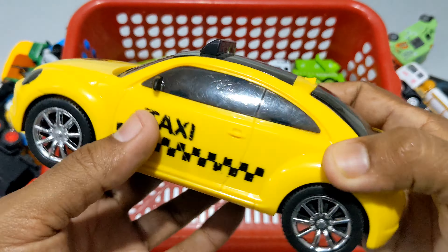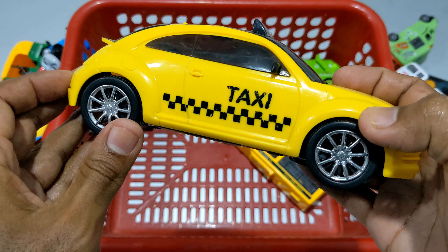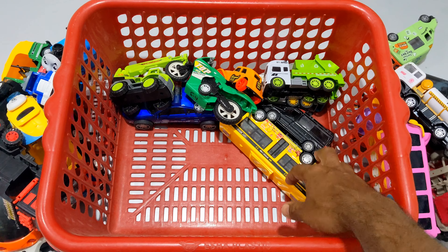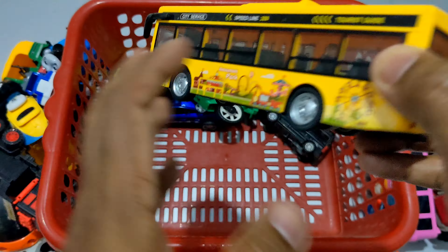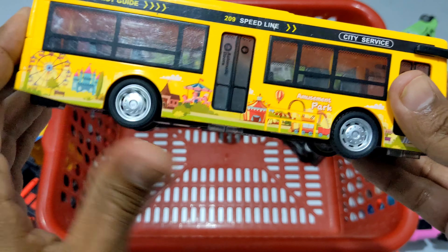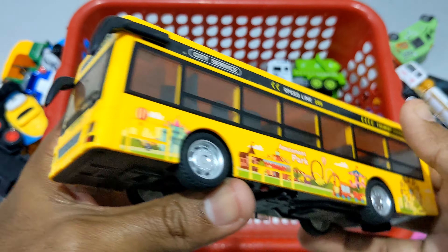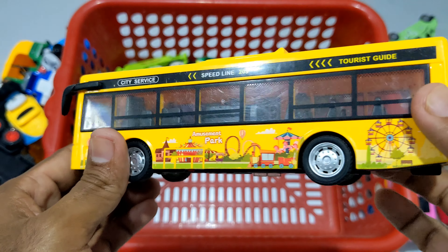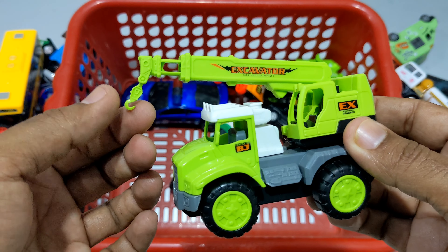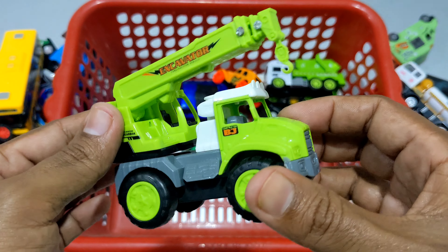Poro vartiti — ekti taxi, jera holo nano taxi. Chomotkar heavy plastic, yellow and black color combination. 4 chakar oshadharon ekti taxi. Poro vartiti — ekti tourist guide bus. Wow! City service tourist guide bus, double door. Chomotkar. Wow! Chomotkar glasses ache. City service tourist guide bus. Next holo ekti chomotkar ekti excavator — carrying excavator. BJ company, chomotkar green color combination wikil. Wow!